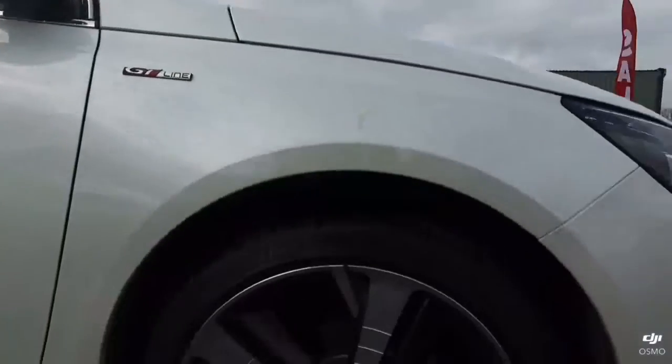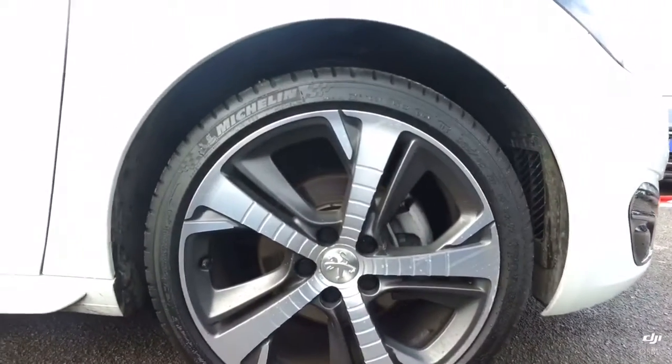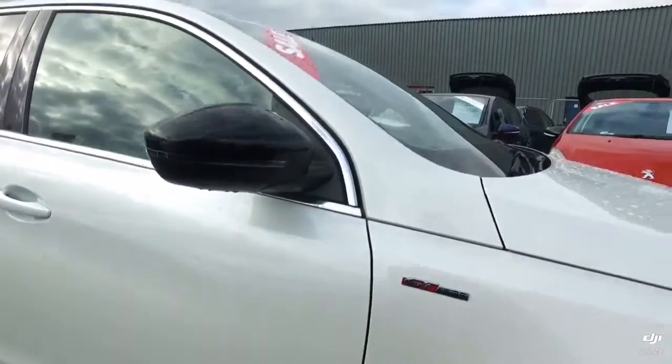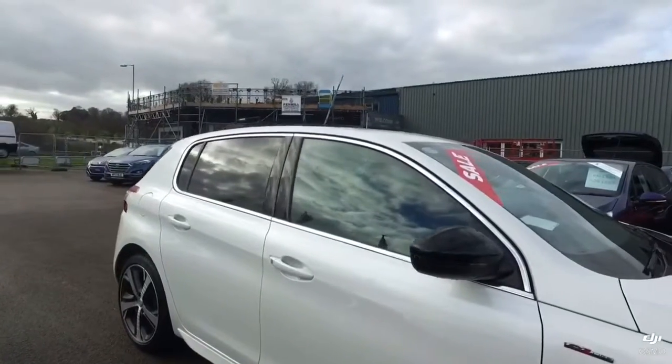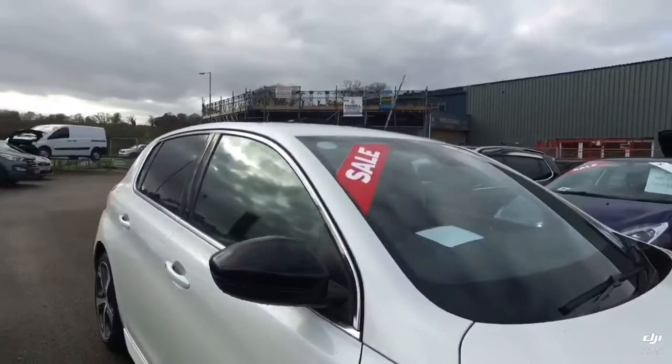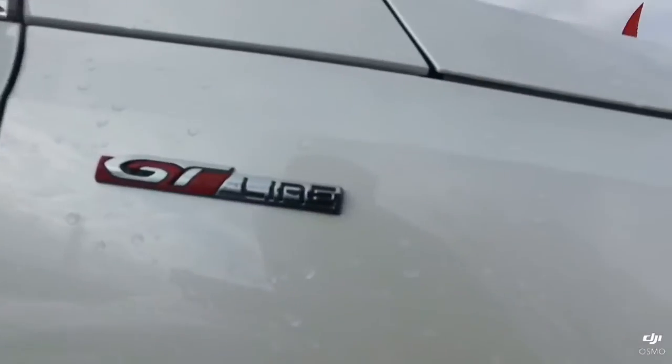I'll start off by showing you the first alloy wheel, which is completely unmarked with no marks on the bodywork surrounding it either. With it being the GT Line, you can see it has got the privacy glass and the gloss black finish on the wing mirrors, as well as the GT Line trims as you'll see around the car.